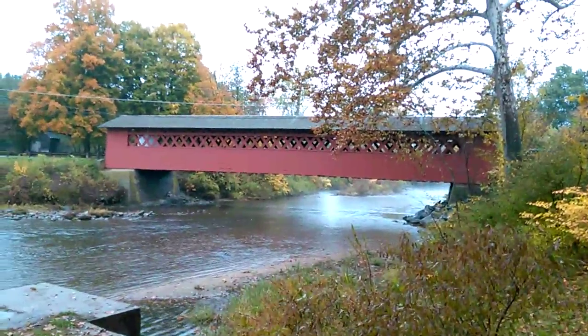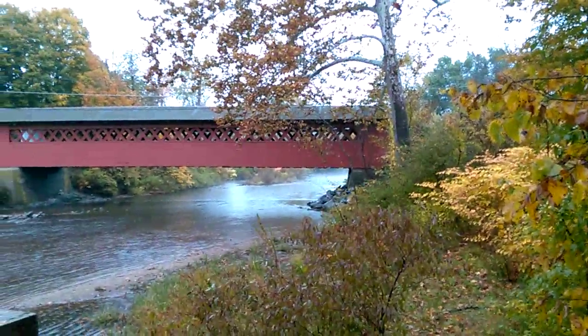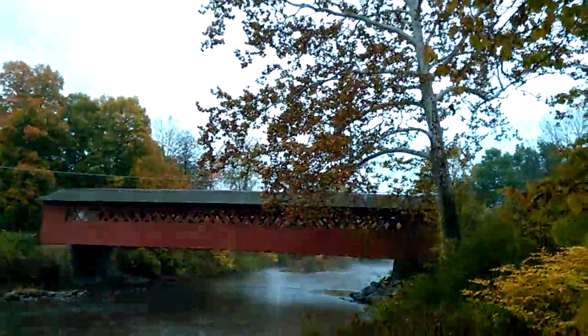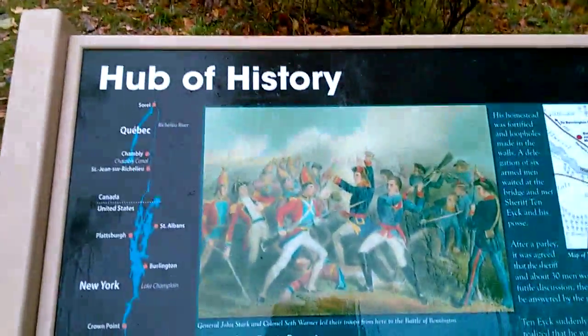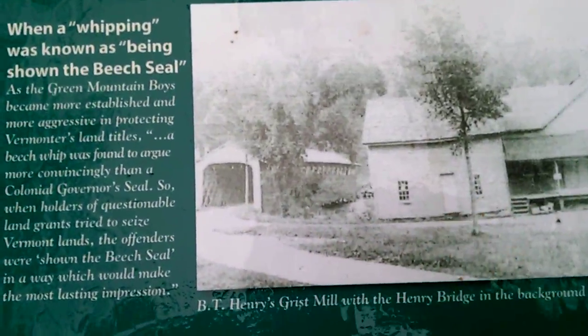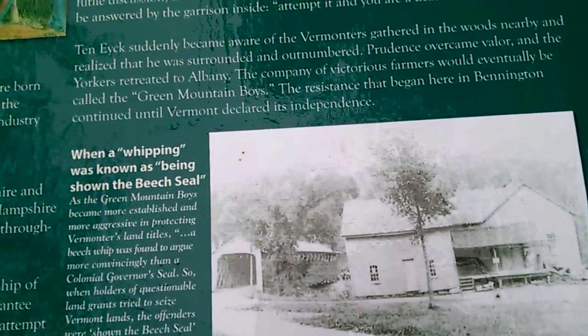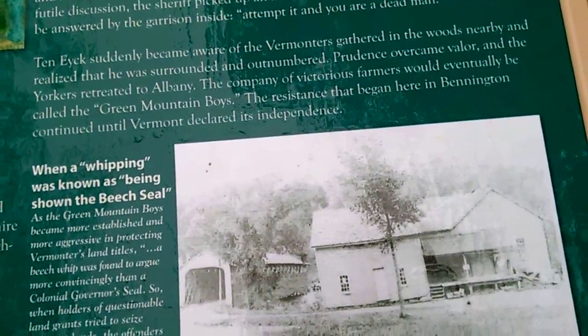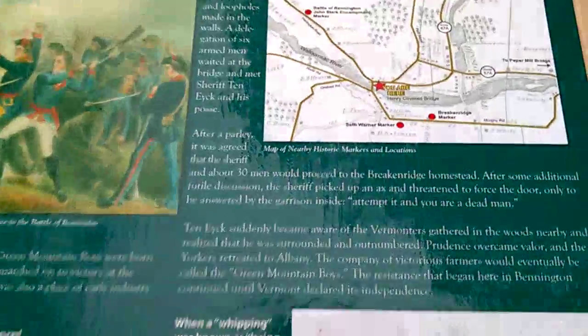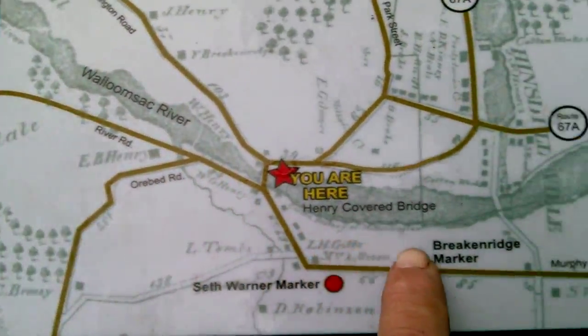We're over in North Bennington, Vermont and we got the Henry Bridge covered bridge with fall foliage. There's the history sign showing the bridge and the house on the side, which was Henry's grist mill, 1901.